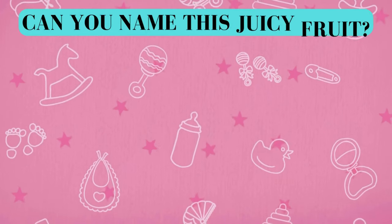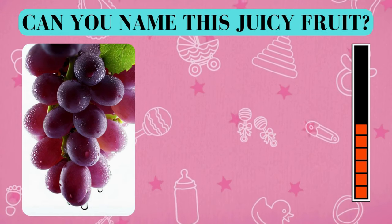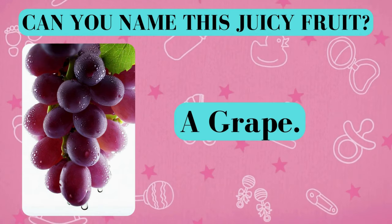Here's your fruity challenge. Can you name this juicy fruit? And the answer is a grape. Did you get it right? Awesome job!